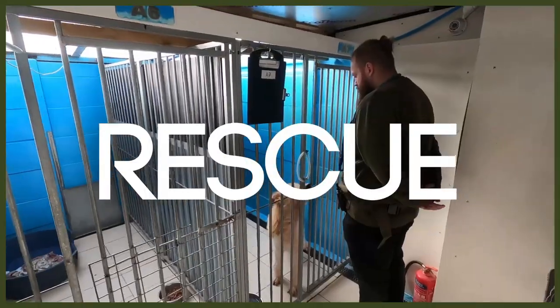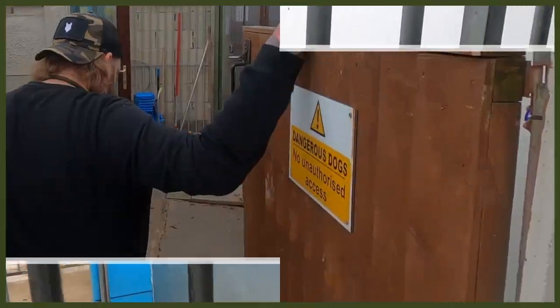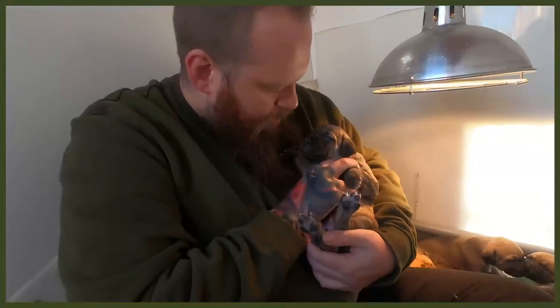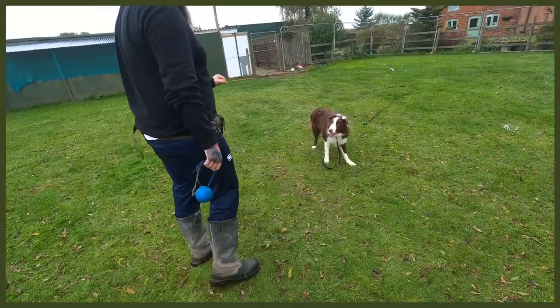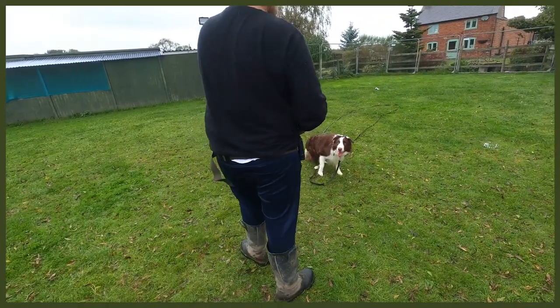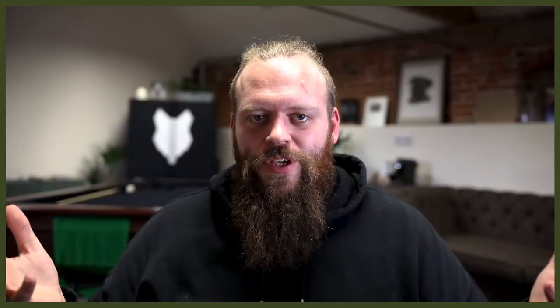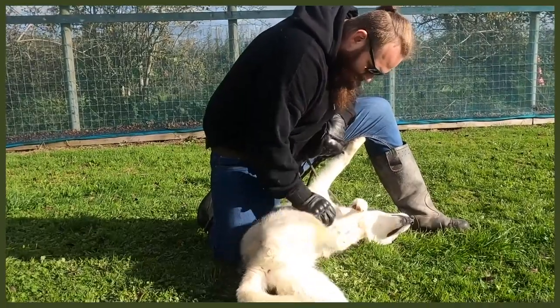If you're not already, you should be following our Fenrir Rescue Diaries over on the Fenrir Canine Training Channel. That follows my journey of working at a rescue centre, helping dogs that have been abandoned, abused, given up, or found as strays, and helping implement behaviour modification programs to allow them to become perfect canine companions that can be rehomed to their forever homes. There'll be a link to that channel down in the description box below.